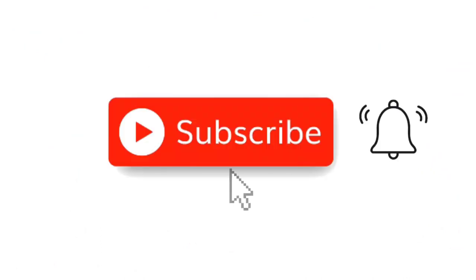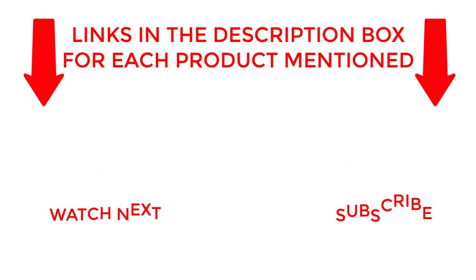That's all from my end. I make helpful videos daily, so do subscribe to my channel. If you need more information about these products, do check out my description.